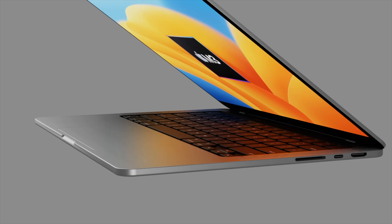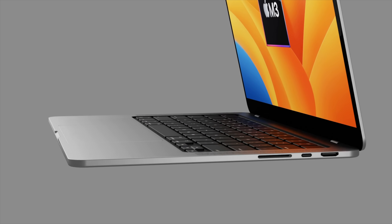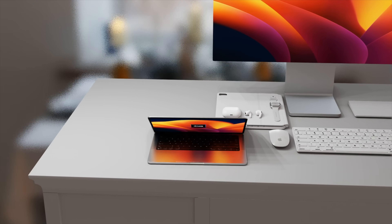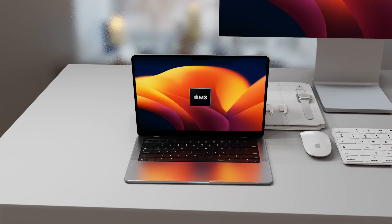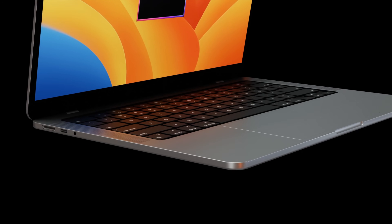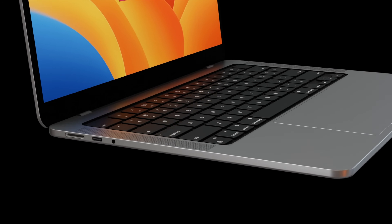The new MacBook Pro M3 model for 2023 will be coming with a brand new design, and we also have more details on the M3 chipset revealed in today's report. Let's go over the details about the specs for the new MacBook Pro including screen size, design, and other details, and also cover the latest on the MacBook Pro M3 release date and price.